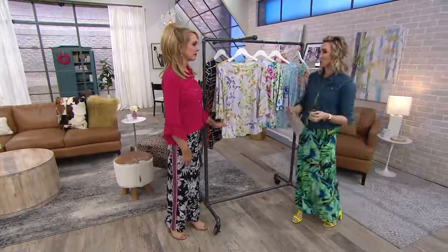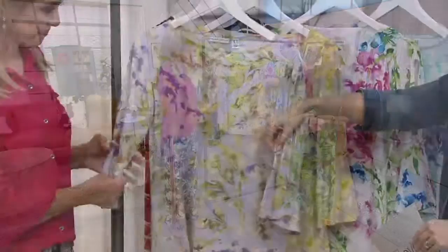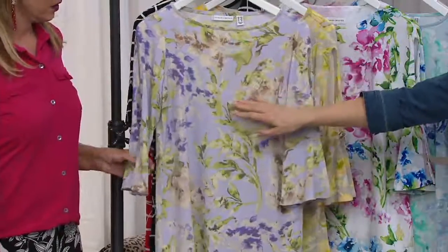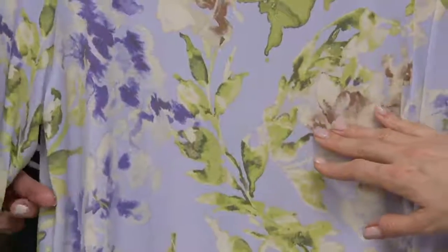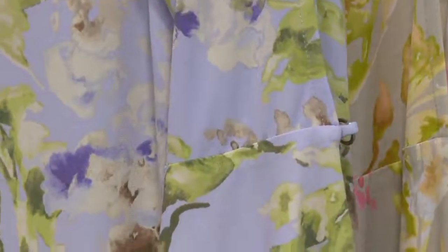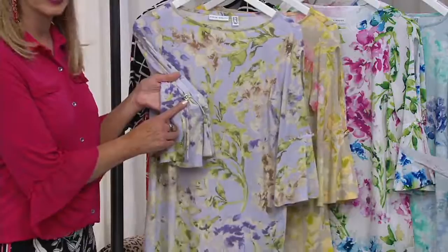I can't believe this price for the details — the Bateau neckline, the hardware detail on the beautiful sleeve, and these great prints. The print is an all-over print, front and back. This is going to be your lilac tan, with beautiful greens and all different shades of purple on that gorgeous soft lilac as the backdrop. The hardware will be that silver ring detail.